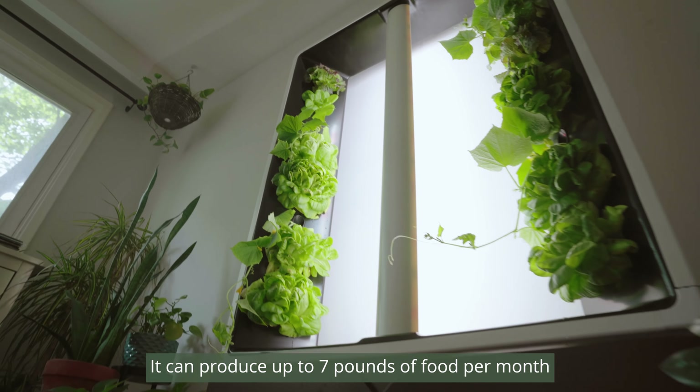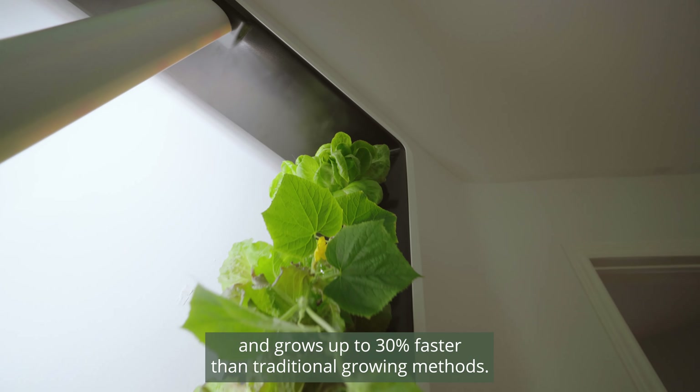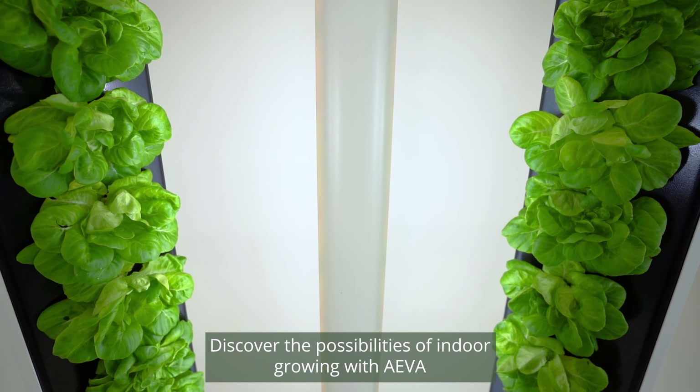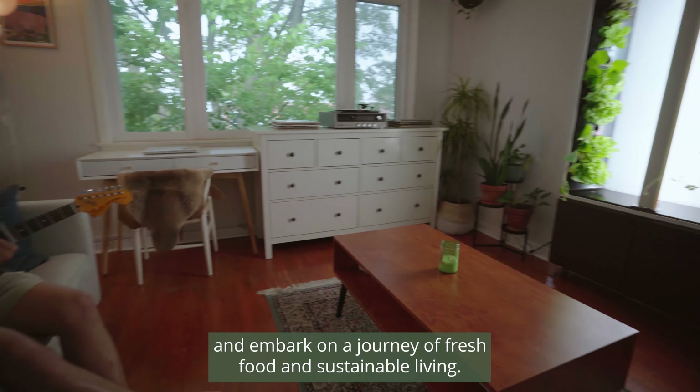It can produce up to seven pounds of food per month and grow up to 30% faster than traditional growing methods. Discover the possibilities of indoor growing with Ava and embark on a journey of fresh food and sustainable living.